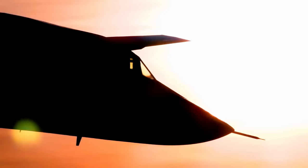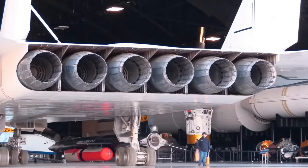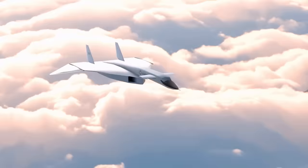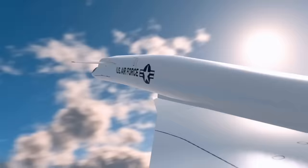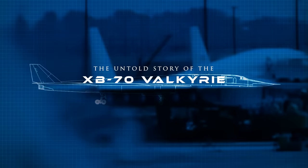You might have never seen this plane before. It was a unique supersonic nuclear bomber, powered by six monstrous jet engines and so fast that its paint peeled off the fuselage. It could reach over three times the speed of sound. But something went horribly wrong in its testing phase, and the entire project was abruptly scrapped. This is the untold story of the XB-70 Valkyrie, the doomed supersonic bomber.